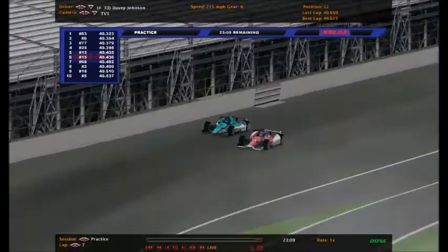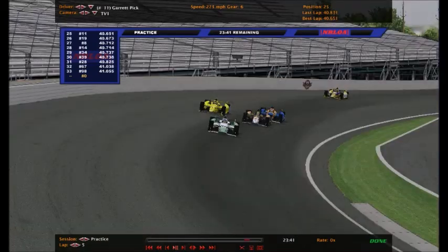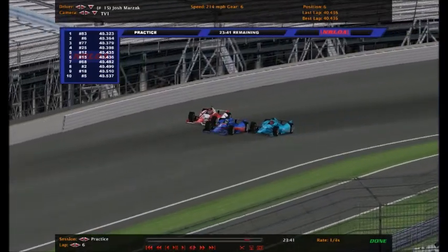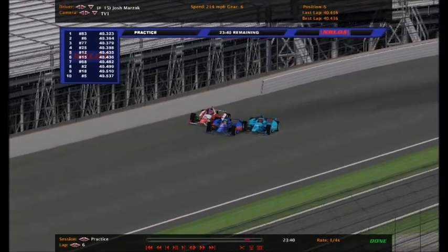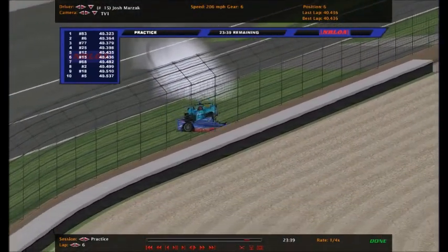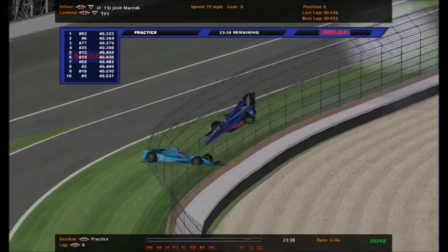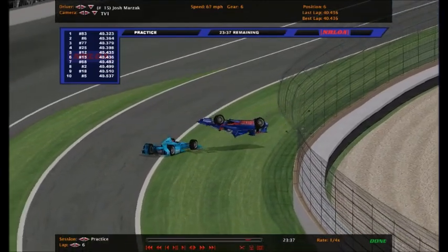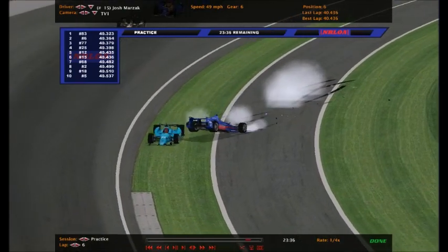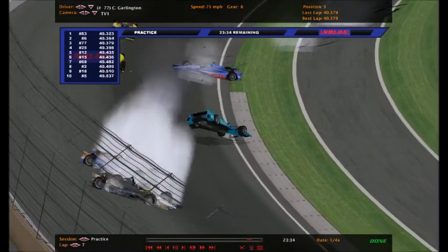Let's go ahead and review it. It looks like these guys going three wide - it might be Marzak and Stuart Gratton getting involved. Garlington spins Marzak off the racetrack. Garlington also gets involved. That was not good at all for Marzak - he flew in the air in the number 15. When they get three wide coming out of the corner, that's not good. And then Julian Quintero took a hard hit. Look at that 77.